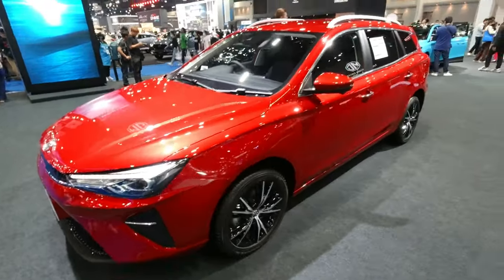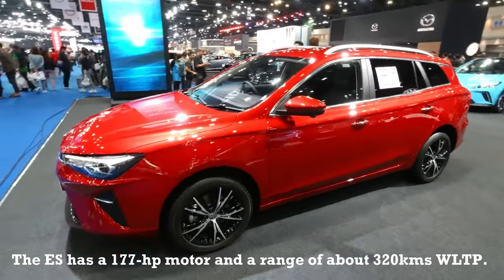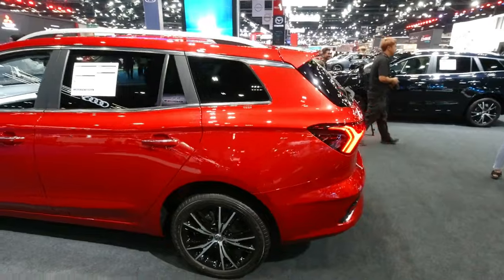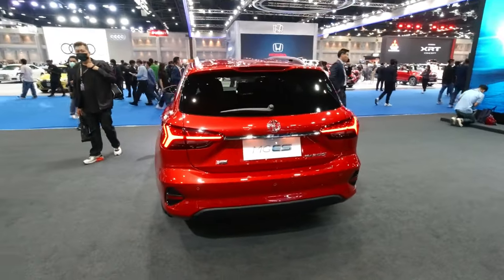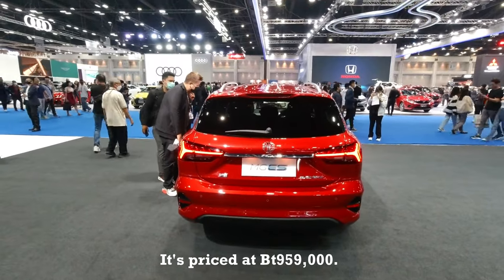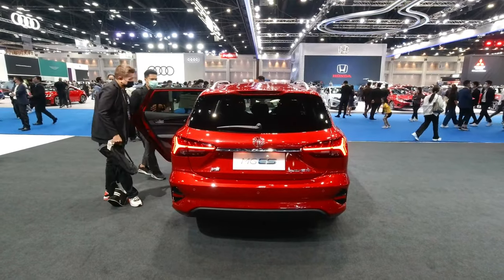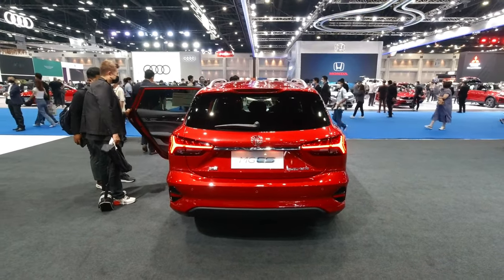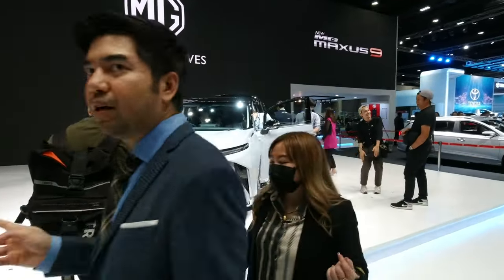I'm at the MG booth and the new product from MG is the ES electric station wagon, priced very competitively under 1 million baht. It comes with a good number of upgrades compared to the outgoing EP model, which was quite old and underequipped. This new one comes with a lot of updated features. We'll be doing a walk-around of this one soon, so stay tuned.